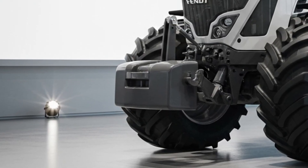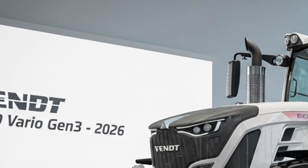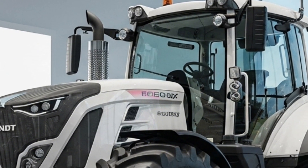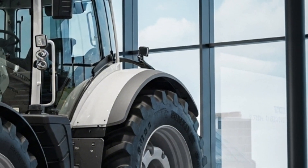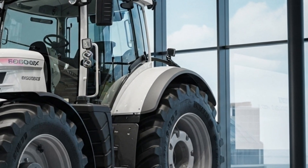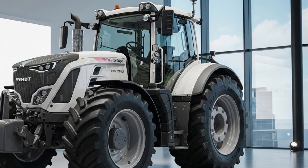Fendt's Vario Drive transmission system provides seamless speed adjustment without the need for manual gear shifts, allowing for smooth acceleration and precise control in all terrains. The Gen 3 version introduces Fendt ID Low engine speed technology, which keeps the engine operating at low revolutions while maximizing torque output. This results in reduced fuel consumption, lower noise levels, and extended engine life.